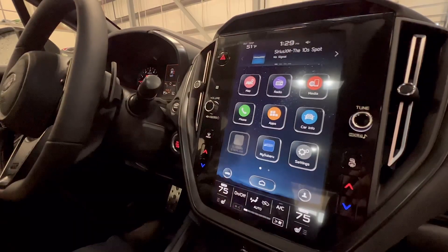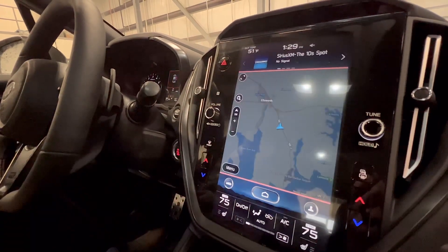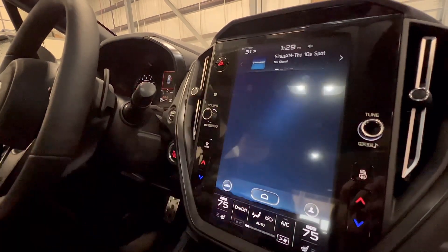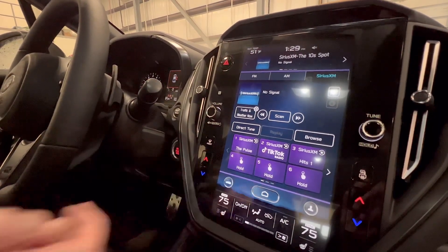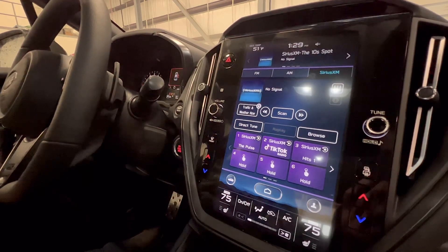The center information display has a lot of neat features. First off, there's navigation by TomTom. Going up to radio, it gives you FM, AM, and SiriusXM radio functions to choose from. You can also set presets at the bottom so you'll have your favorite radio stations ready to listen to.